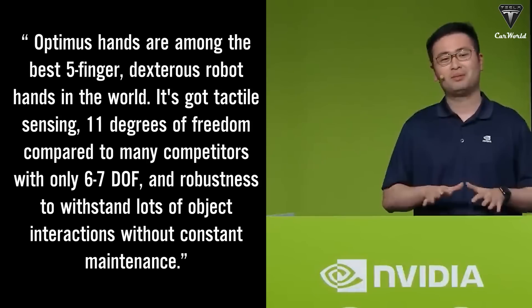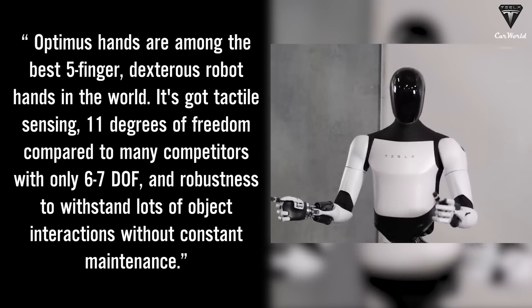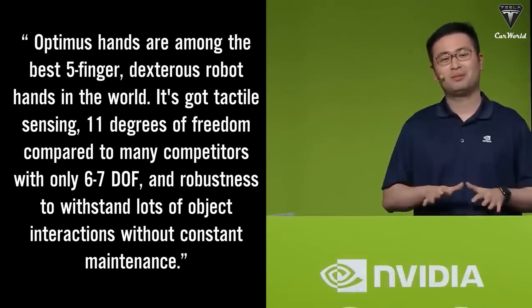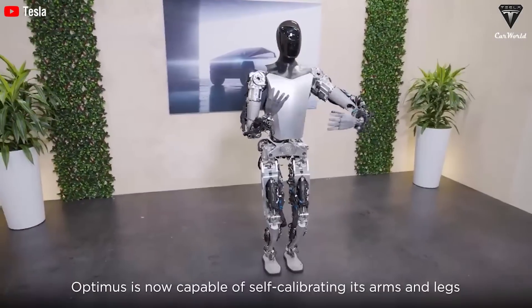It's got tactile sensing, 11 degrees of freedom compared to many competitors with only six to seven degrees of freedom, and robustness to withstand lots of object interactions without constant maintenance. We were wrong to underestimate Tesla bot because it is receiving a lot of updates to get closer to the name humanoid robot.